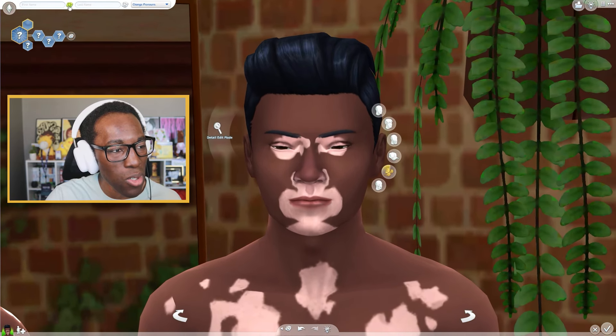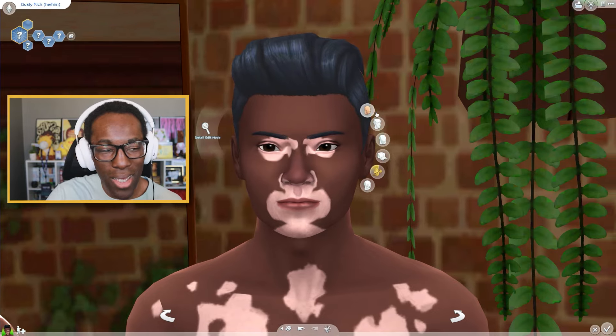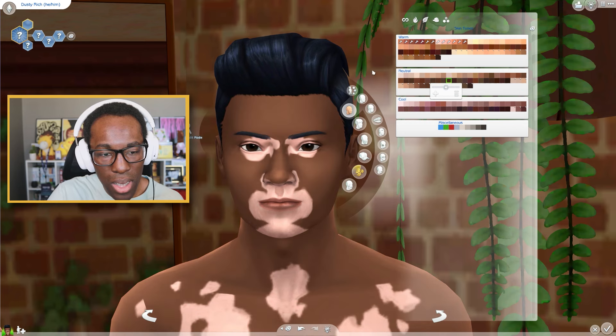For the Sim, I'm going to randomize their name — Dusty Rich. Dusty Rich, pronoun him, we're going to go with it. Dusty Rich, I don't know who you're going to be, but you're going to be somebody and I'm very excited about that. Let's give you this skin tone — I think it looks really cool.